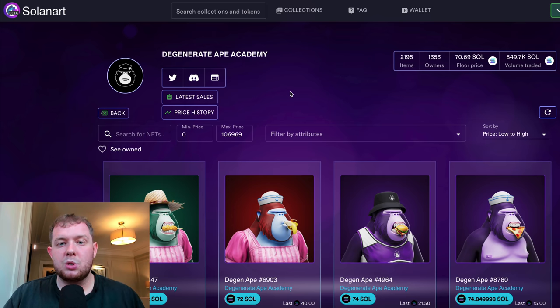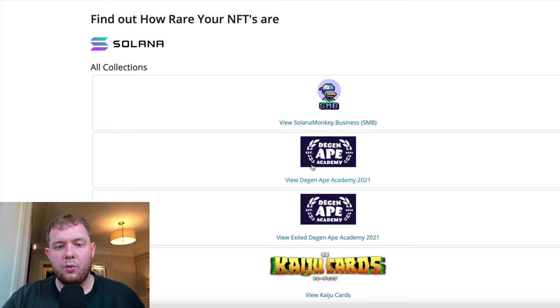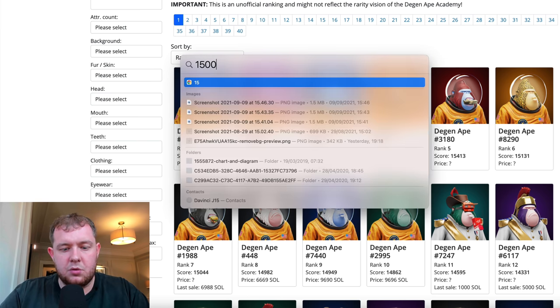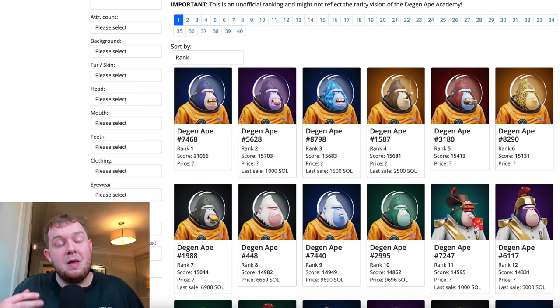If you're not sure what NFT to buy, there's a great free tool called HowRare.is. You can look up collections like Degen Ape Academy and see the rarity of each NFT. I really wanted to buy one of the spacesuit apes, but those last sold for 2,500 and 1,500 Solana — around $250,000 each. I might still shoot over an offer of around 1,000 Solana, because anything space-themed or Elon Musk-themed tends to do extremely well.